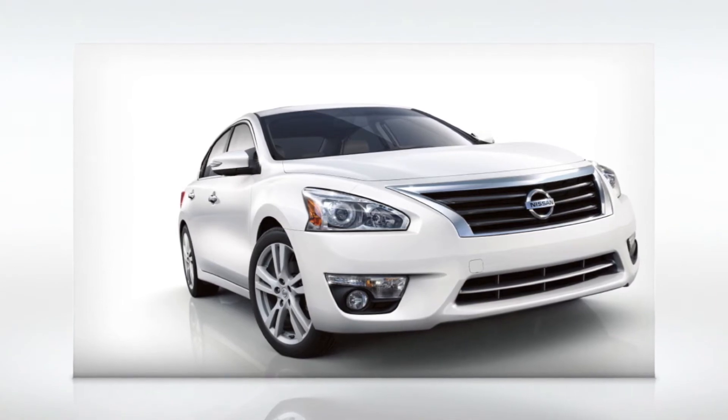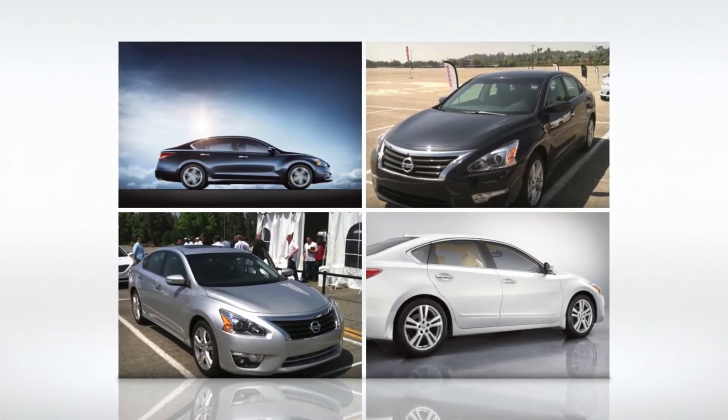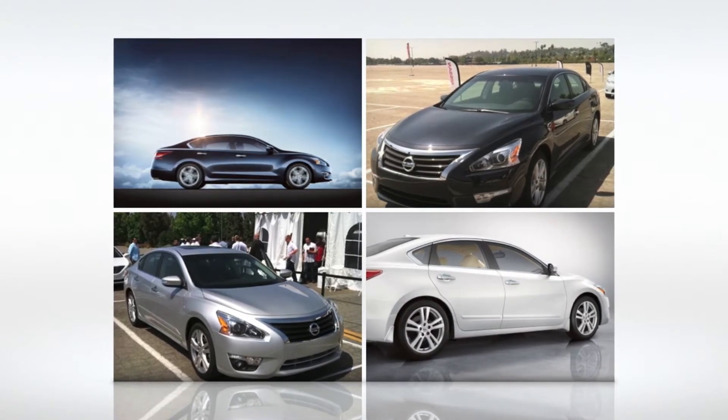Introducing the 2013 Nissan Altima, located here at Ehrlich Nissan, Colorado's only five-time Nissan owner first award of excellence dealer.